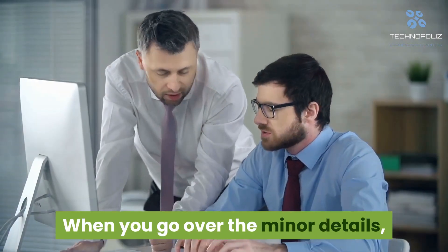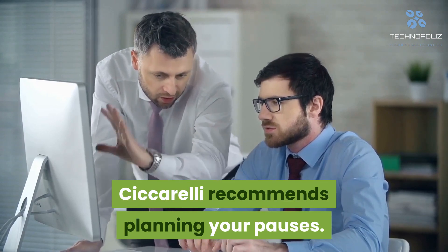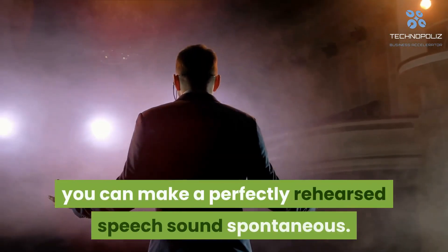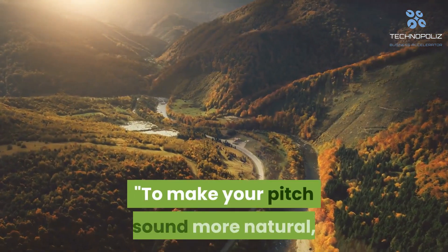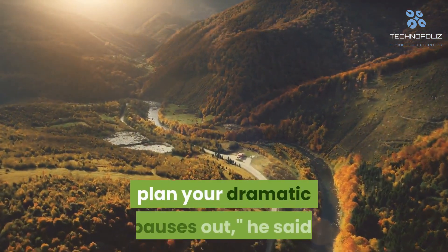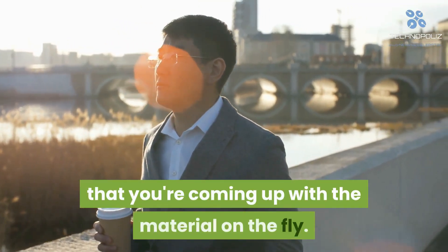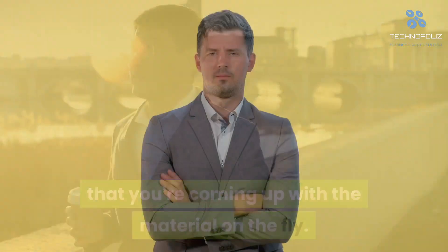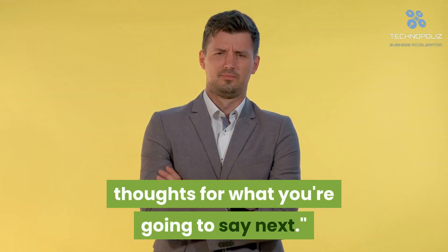When you go over the minor details, Ciccarelli recommends planning your pauses. By doing this, you can make a perfectly rehearsed speech sound spontaneous. To make your pitch sound more natural, plan your dramatic pauses out, he said. The pause gives the impression that you're coming up with the material on the fly. Plus, you'll have a moment to collect your thoughts for what you're going to say next.